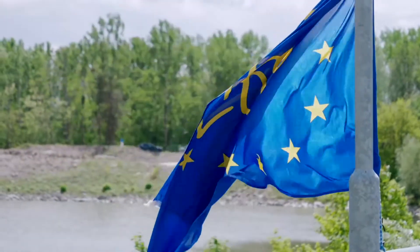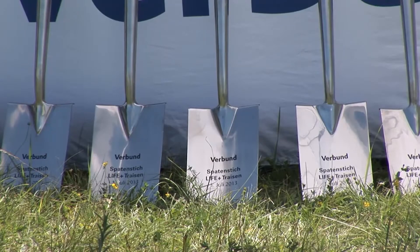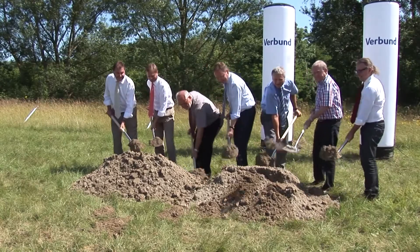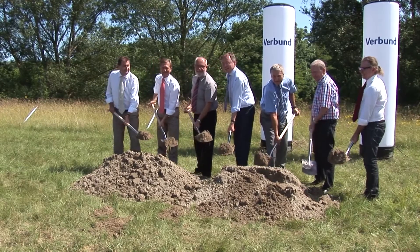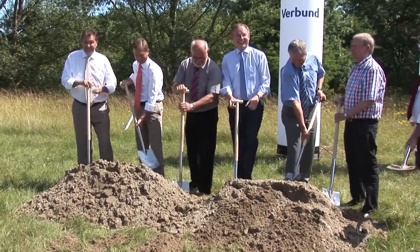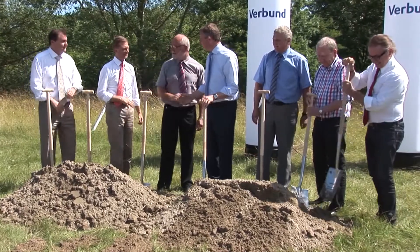Financial support was also received from the Federal Ministry for Agriculture, Regions and Tourism, the province of Lower Austria, the Lower Austrian Fisheries Association, and Via Donau. After 10 years of preparation and an environmental impact assessment, construction of the new Triesen began with a groundbreaking ceremony on the 1st of July 2013.